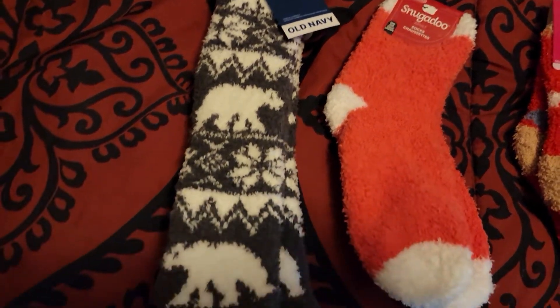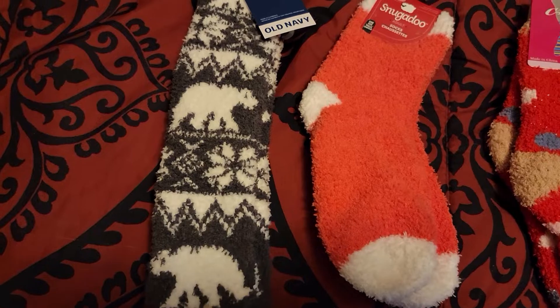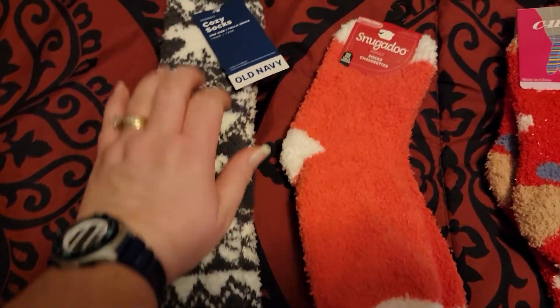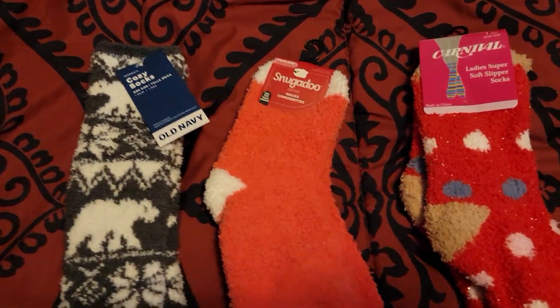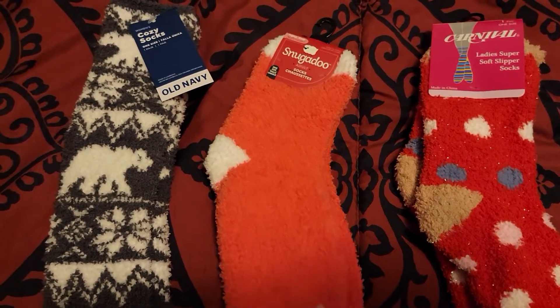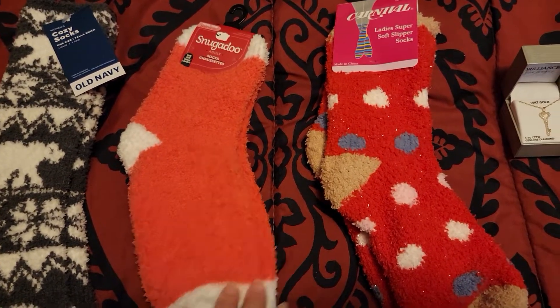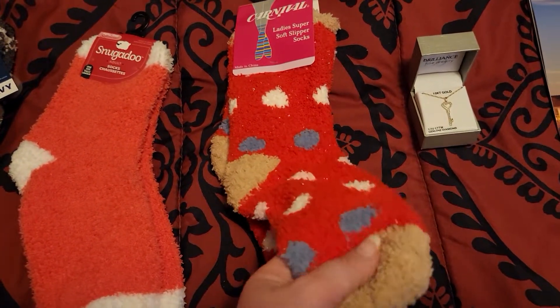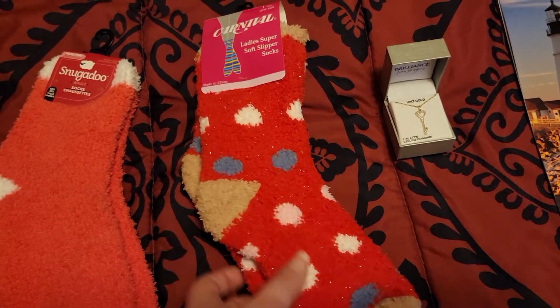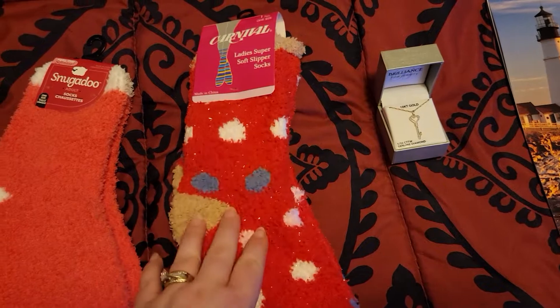This pair came with the ice cinnamon rolls hand soap from my co-worker that gave me those. And then this pair came from the lady co-worker that I got the nail file set with — the manicure set. And then this pair came from the lady co-worker that gave me the stocking with the blanket, the little throw blanket in there.